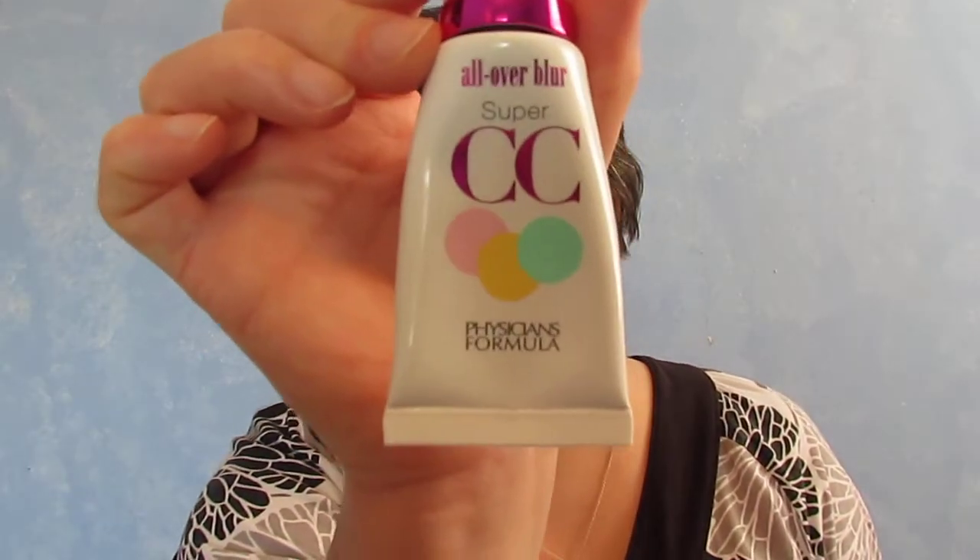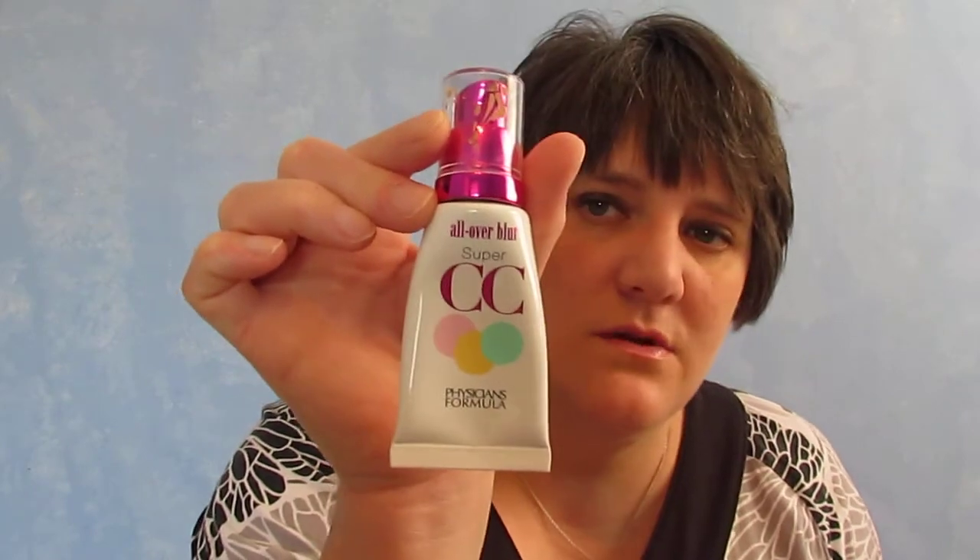Hi guys! I wanted to come to you today with a review on a beauty item — it is the Physicians Formula Blur All Over Blur Super CC Cream, and this is what it looks like.